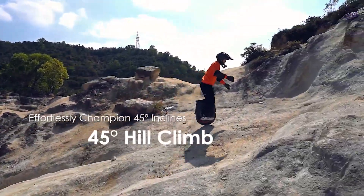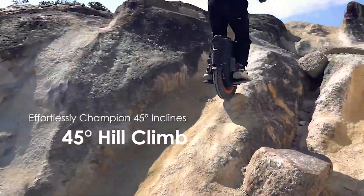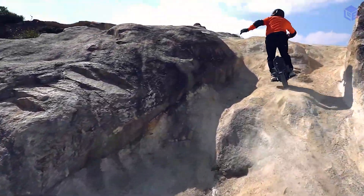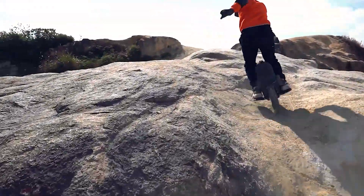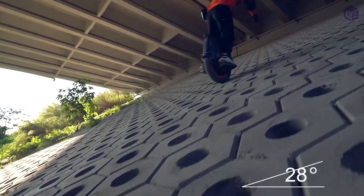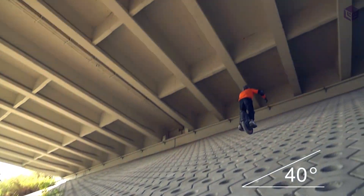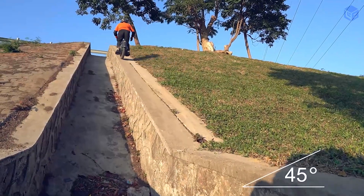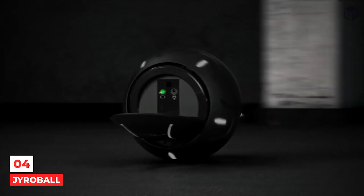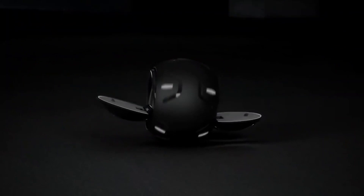The InMotion V12 is the electric unicycle that can be customized the most. It's a great all-around wheel with a lot of power, and was made with safety and quality in mind. The V12's biggest flaw is its slow brakes for such a powerful machine.